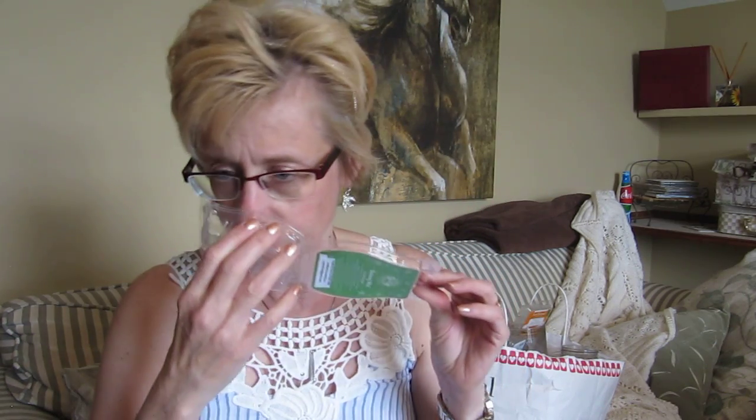This is Scentsy Rosemary Mint. I don't really get the rosemary but it's a very refreshing spearmint. The throw wasn't too bad — maybe about a medium. It is a nice scent and I'm hoping to get it again.